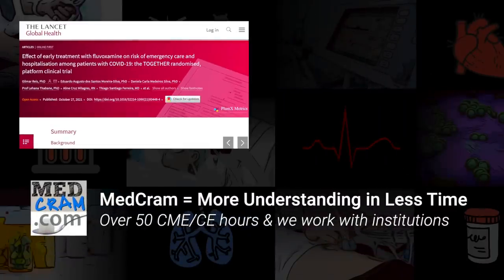I'd like to hear your thoughts on what you think of fluvoxamine. Please leave those in the comments below, and we'll put the links to these studies in the description as well. Don't forget to follow us at medcram.com. Thanks for joining us.